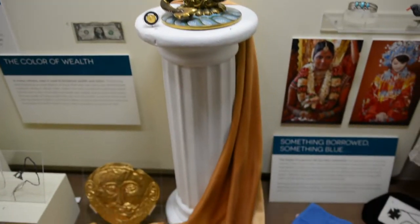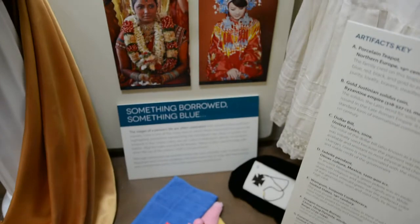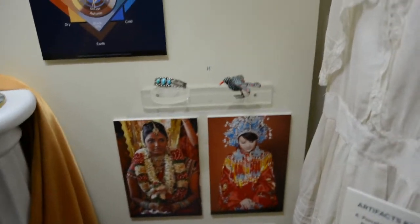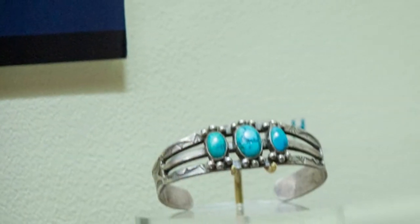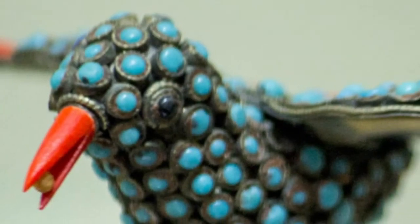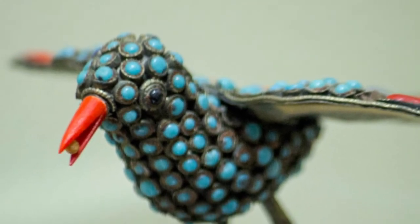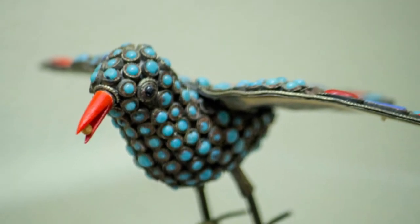Color also plays a role in religious and spiritual beliefs. To the people of Nepal, the rich blue-green color of turquoise holds deep spiritual meaning. Its color is so treasured by the Nepalese that they use it as a symbol of group identity. Turquoise is prominently used in this colorful bird figurine from Nepal, which dates to approximately 1950 to 1980.